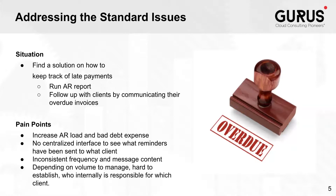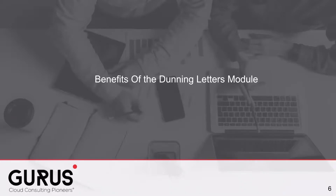Those are all pain points that could be part of a manual process. Finally, depending on the volume to manage, it's really hard to put responsibility and accountability on AR internal users, because it's hard to establish a subset of clients that employees will be responsible for tracking and following up on for late payments. In order to help companies with the dunning procedure, there is a module called the Dunning Letters module.